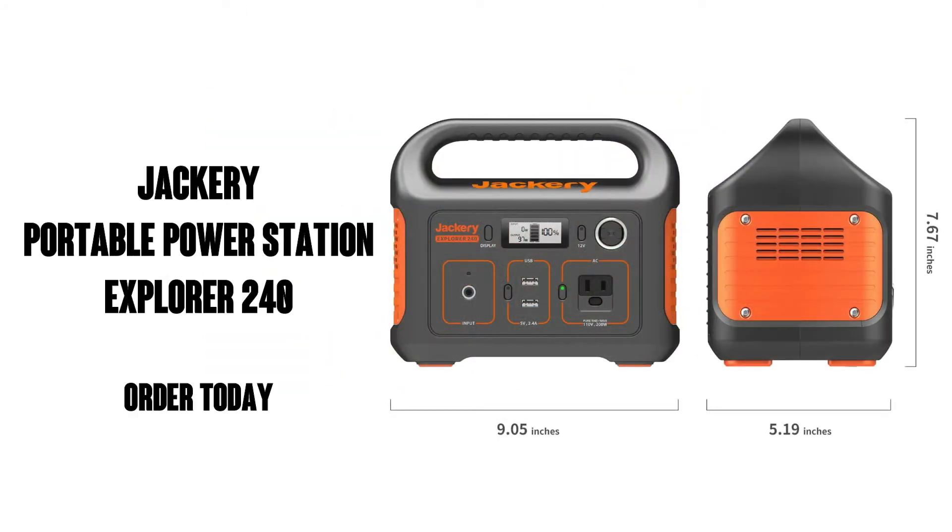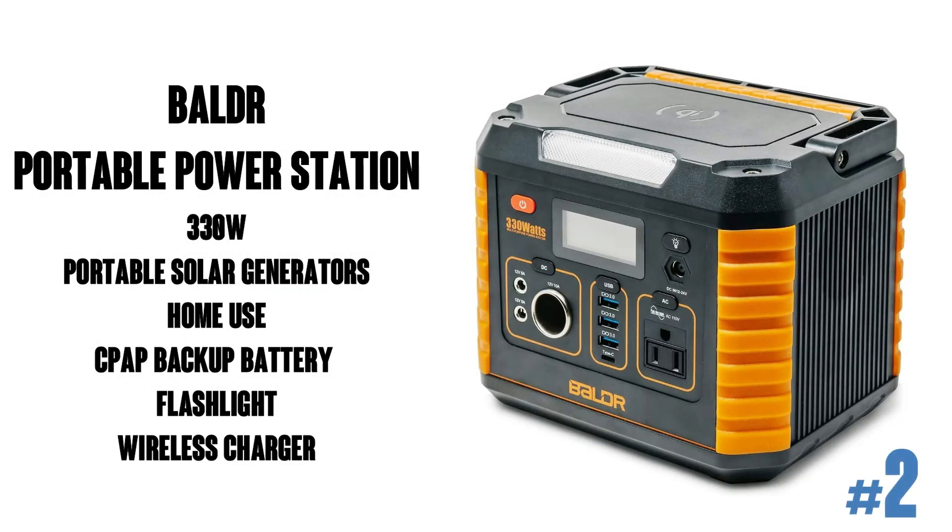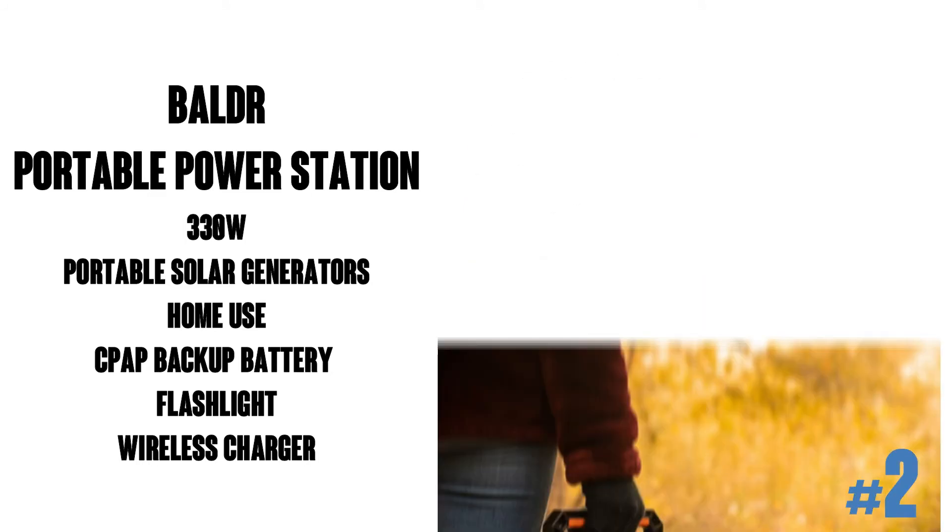Awesome! So there you go — the Jackery Portable Power Station 240 is available on Amazon Prime, so that means free shipping and free delivery. Today we're going to take a look at the Balder Portable Power Station 330W.